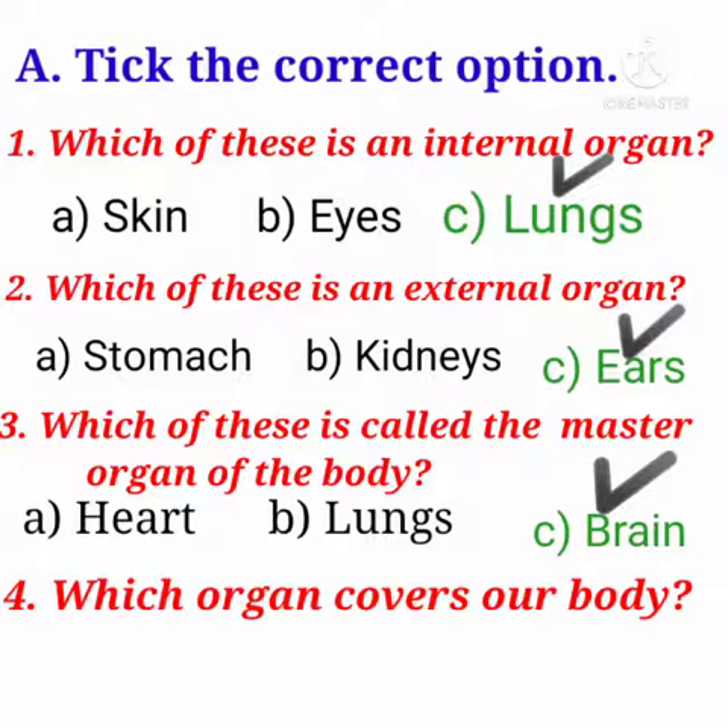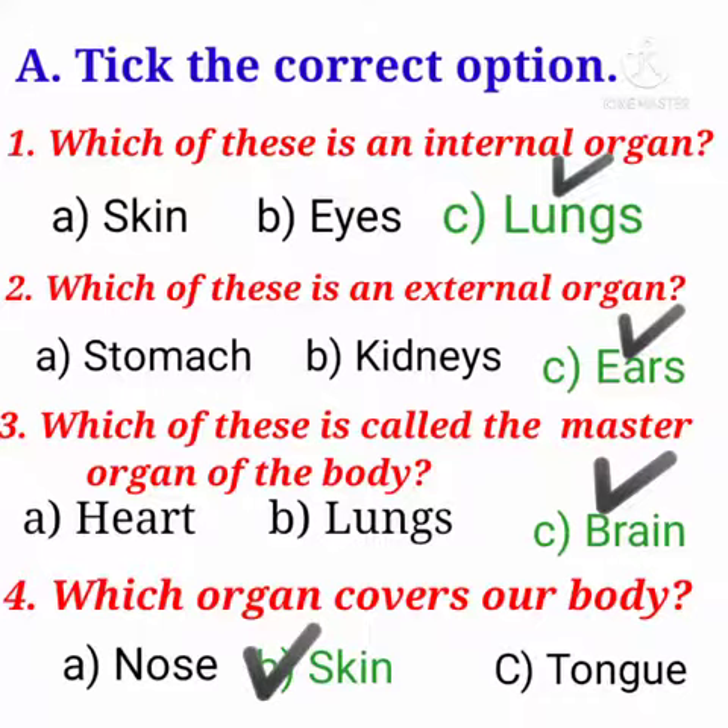Fourth question is: which organ covers our body? Option A. Nose, B. Skin, C. Tongue. Answer is: Skin.